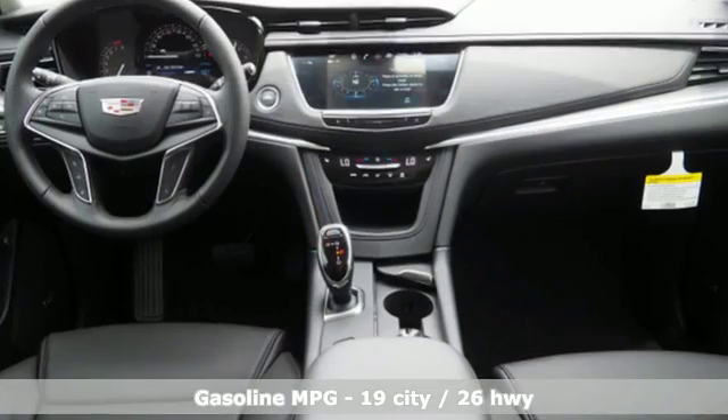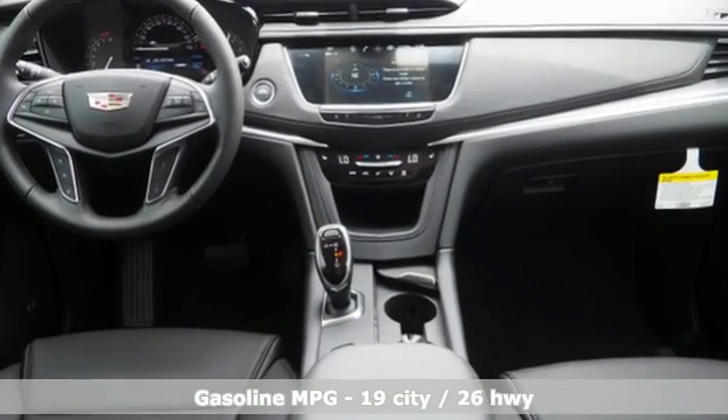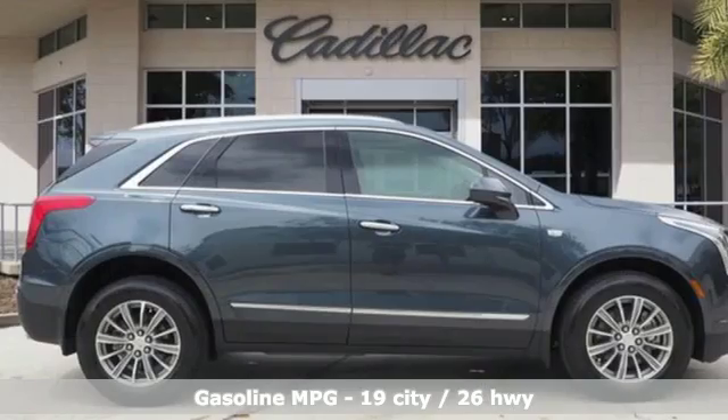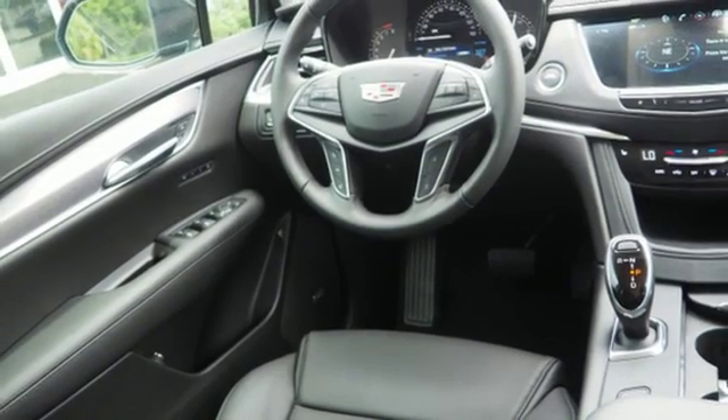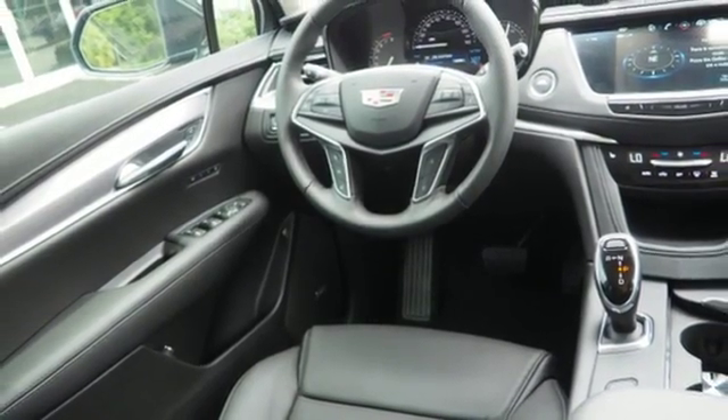A great vehicle is comprised of great features like these: automatic transmission, gas pressurized shocks, streaming audio, power tilt-down heated mirrors, front heated leather bucket seats, and auto-dimming rearview mirror.